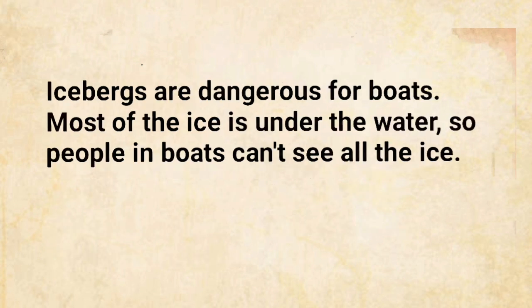Icebergs are dangerous for boats. Most of the ice is under the water, so people in boats can't see all the ice.